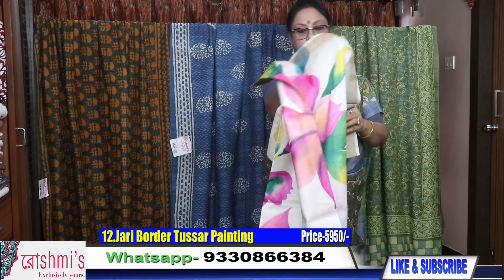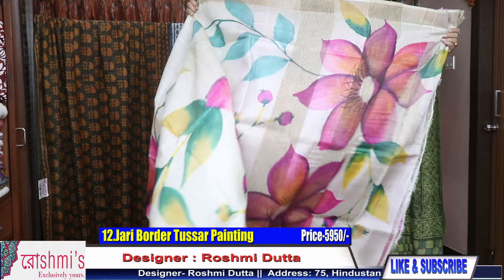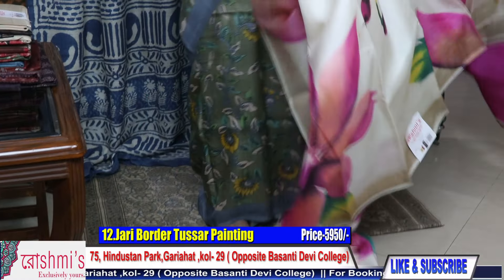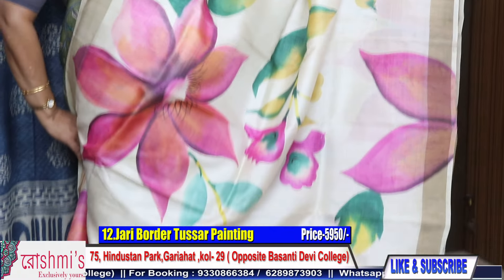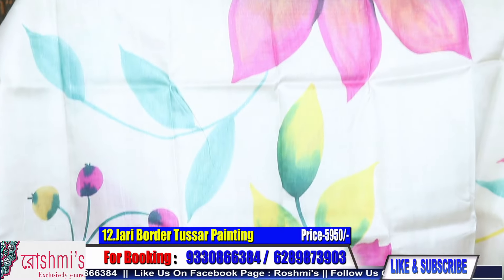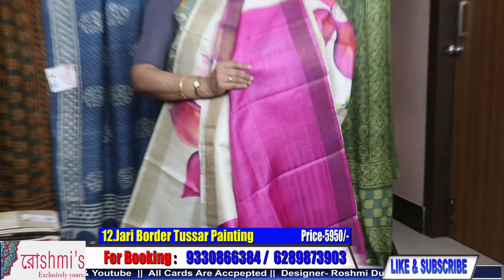Now saree number twelve — zari border Tussar with painting. See the pallu part with big floral print painting. These all are painting with zari border Tussar. Price is 5950. This is the look — it looks very pretty once you wear this type of saree. Here is the blouse piece.